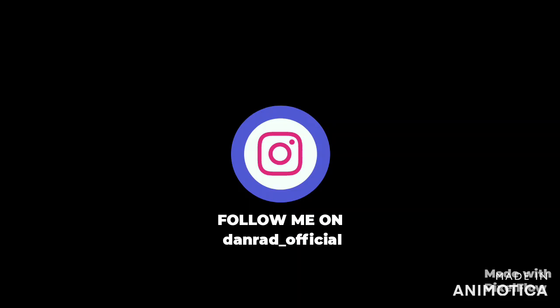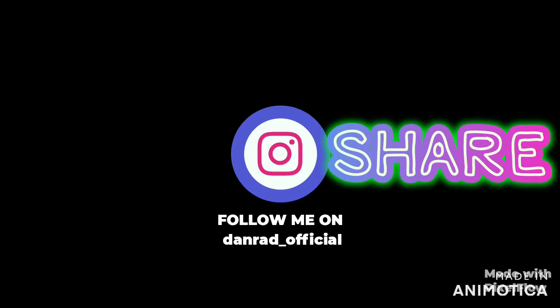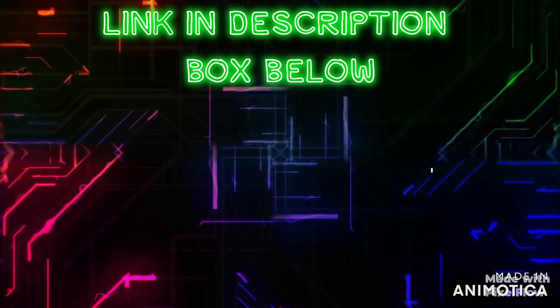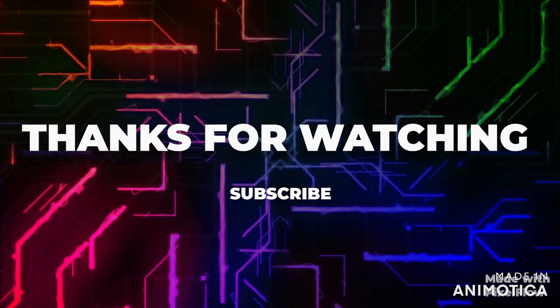I hope you guys liked this video. If you did, make sure to give it a like and share it with your friends, and subscribe to my channel for more content like this. You can also follow me on Instagram — link in the description box below. I will see you guys in the next one. Thanks for watching.